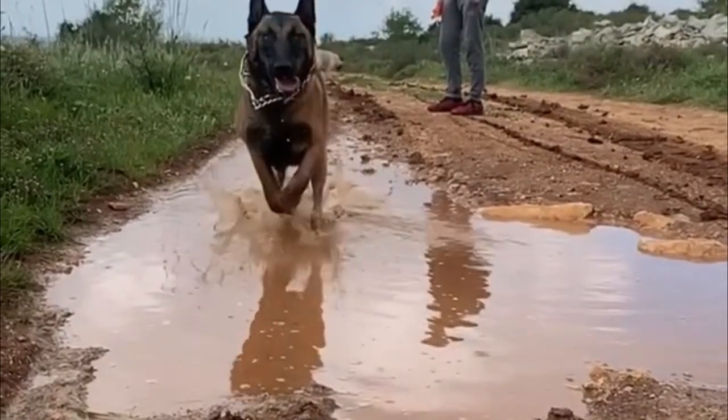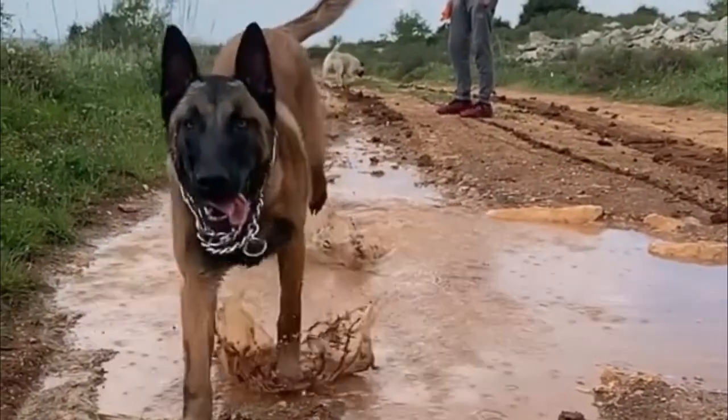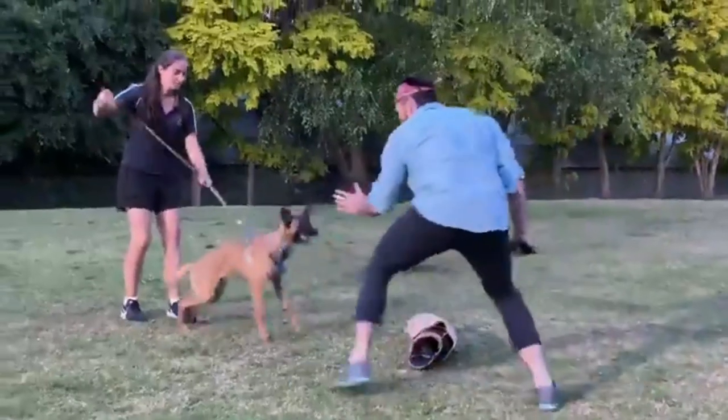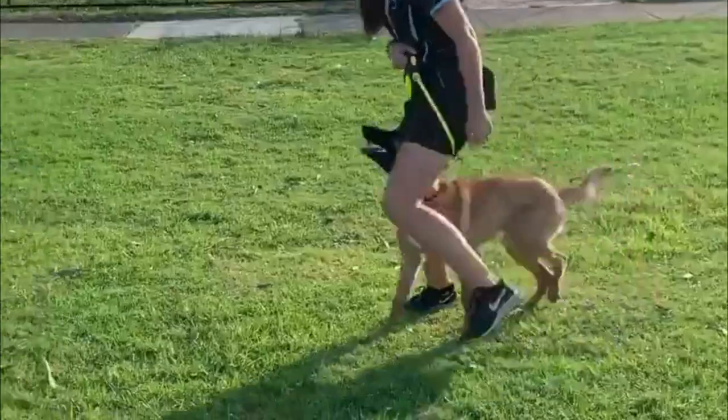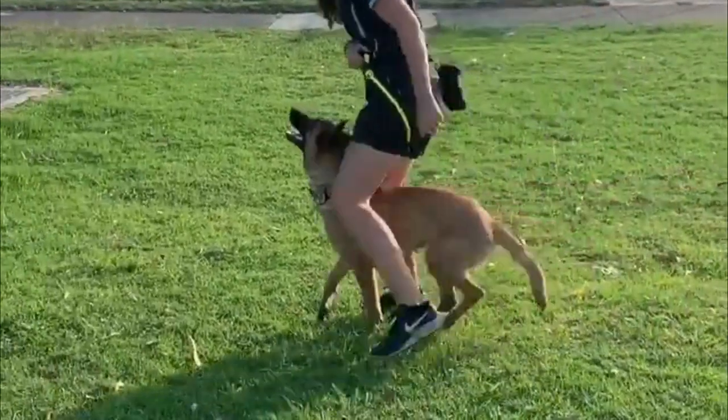Belgian Malinois are energetic, intelligent, hard-working and loyal dogs. They are popular in police and military work and they also make great family pets if you can provide the physical exercise, attention and training they require.